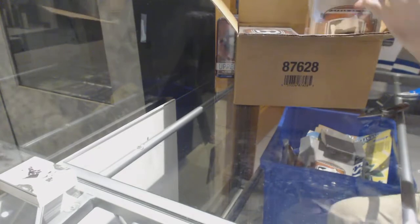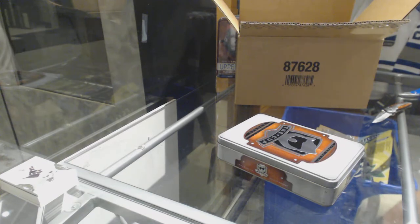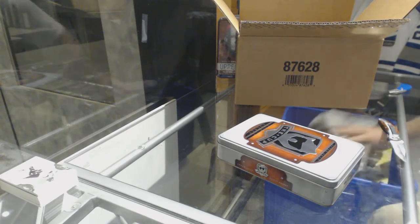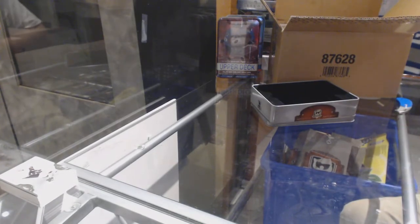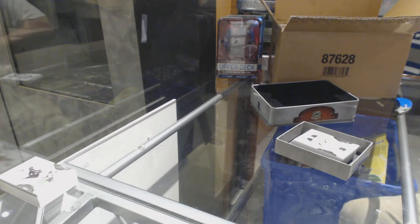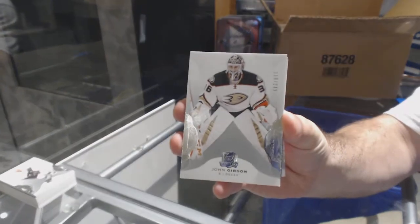Don't boo the Habs — they're a fun team. You're allowed to boo Vegas Golden Knights, you just can't boo the Habs. We've got a big boy in here, something is thick. For the Anaheim Ducks, 249, John Gibson.